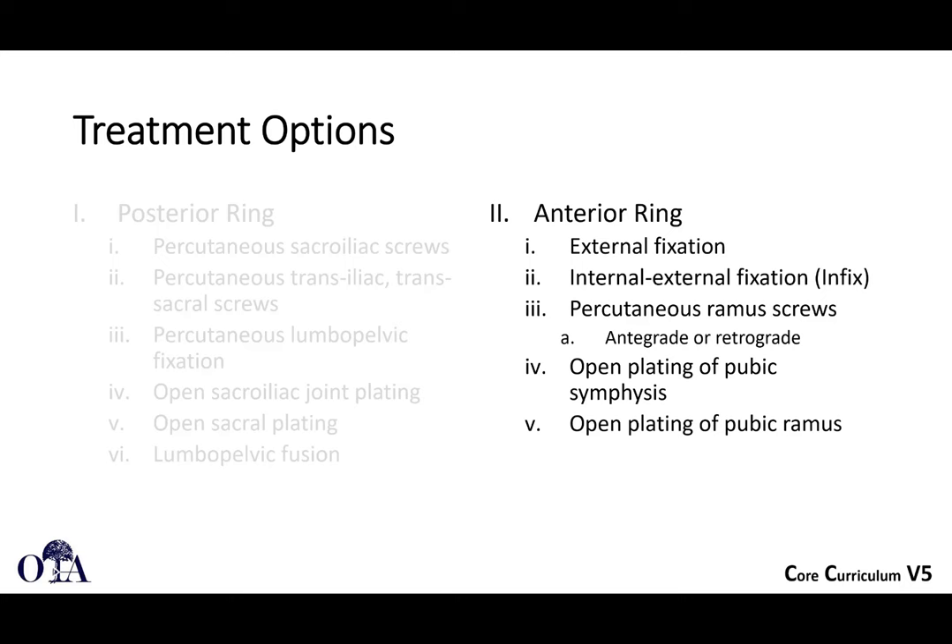Anterior fixation methods include external fixation, internal external fixation — so-called infix methods — percutaneous ramus screws either antegrade or retrograde, open plating of pubic symphysis disruptions, as well as open plating of ramus fractures.